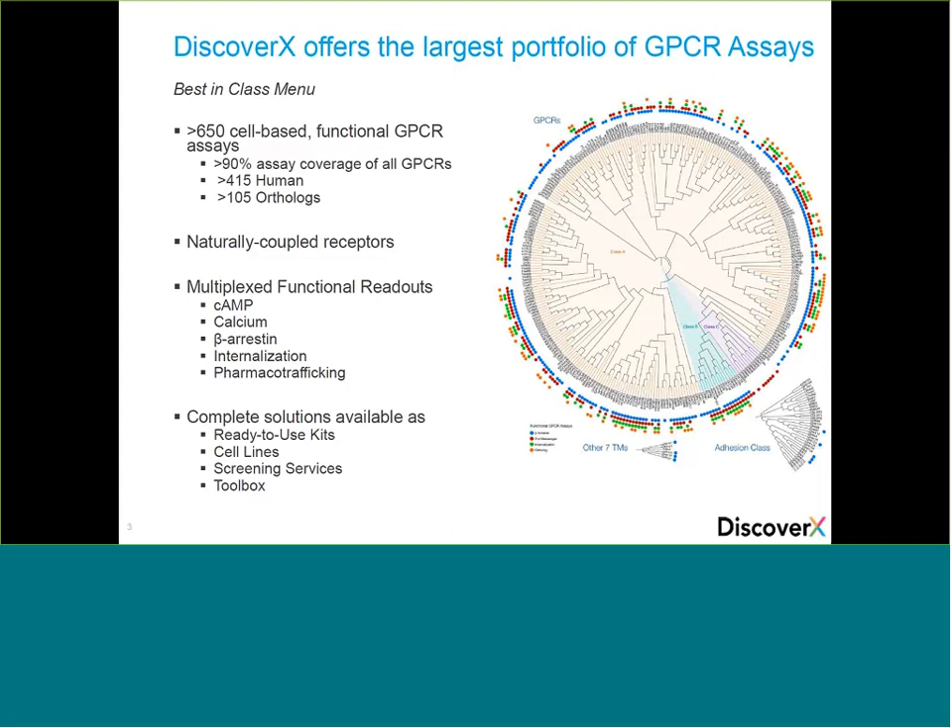These naturally coupled receptor cell lines have been tested and validated with known ligands to ensure superior performance right out of the vial. Assays are available as stable clonal cell lines or complete ready-to-use kits optimized for both small molecules and biologics, and are also offered as part of GPCR screening and profiling services. You can also create your own assays in any dividing mammalian cells using toolbox products including vectors, retroviruses, and parental cells with beta-arrestin, internalization, and trafficking as functional readouts.